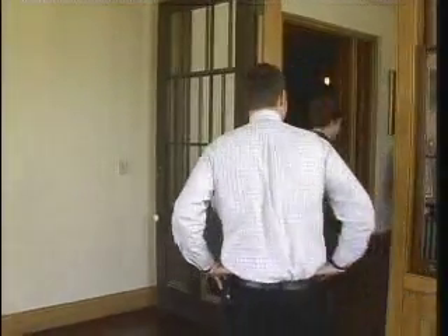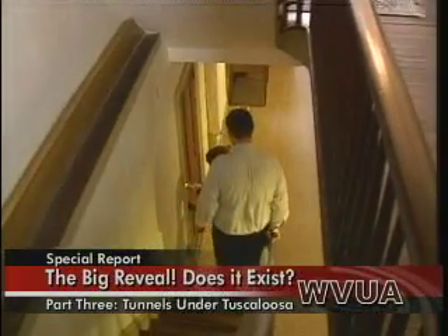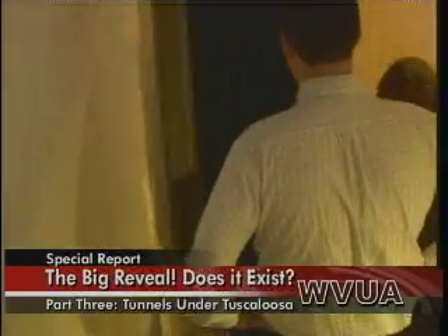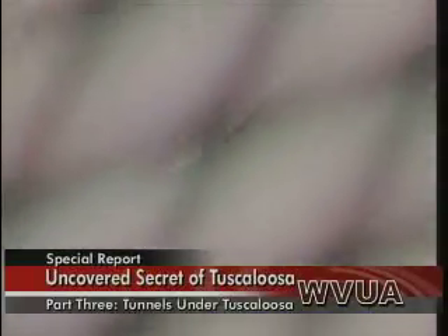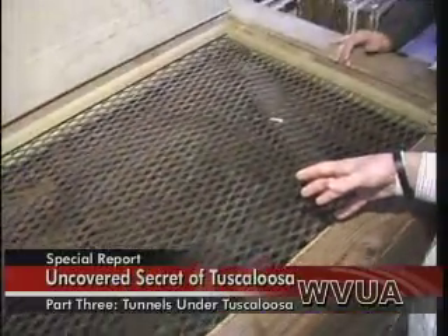We can go down into the tunnel. This is the tunnel — and it's not really the tunnel. It is what everyone believes, or where the legend of the tunnel begins. This is actually an early form of refrigeration. So where did the myth that this was an old slave tunnel come into play?